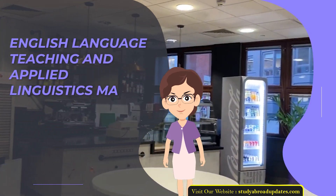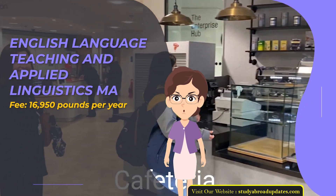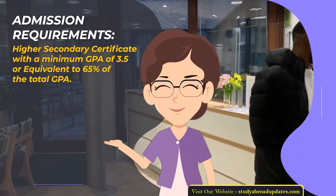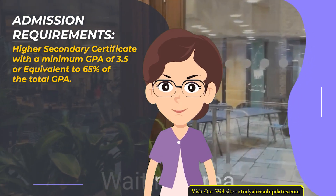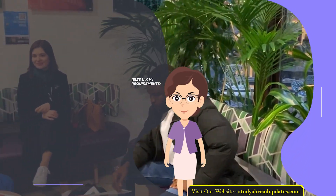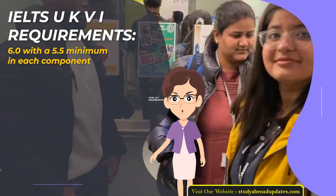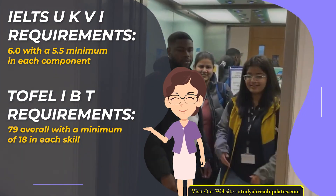English Language Teaching and Applied Linguistics MA. Fee: £16,950 per year. Duration: 1 year. Admission Requirements: Higher Secondary Certificate with a minimum GPA of 3.5 or equivalent to 65% of total GPA. Admission Intake Year: January. IELTS UKVI Requirements: 6.0 with a 5.5 minimum in each component. TOEFL IBT Requirements: 79 overall with a minimum of 18 in each skill.